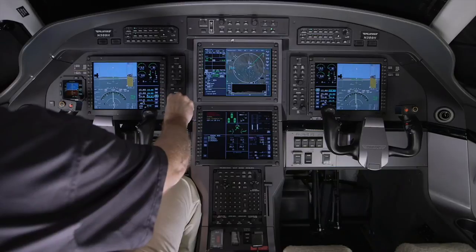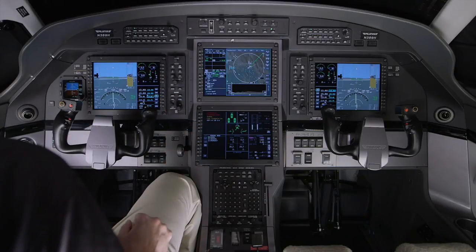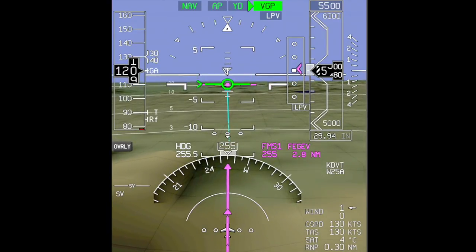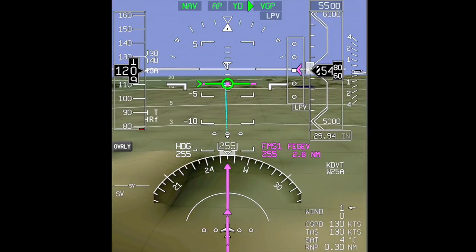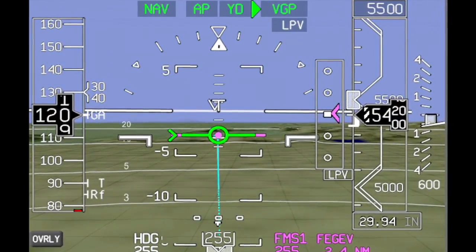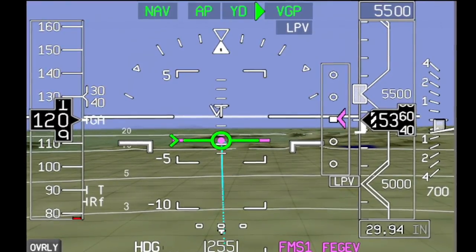The PFD displays all primary flight data on a real-time synthetic vision display. In addition to standard flight instruments, the synthetic vision system also displays additional data that supplements the pilot's situational awareness. It also incorporates many features that help the pilot fly the airplane, such as a flight path vector, an acceleration chevron, dynamic speed bugs, and more.